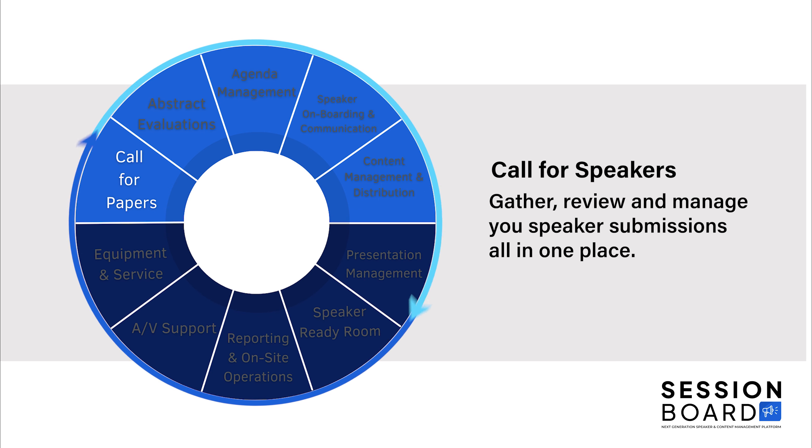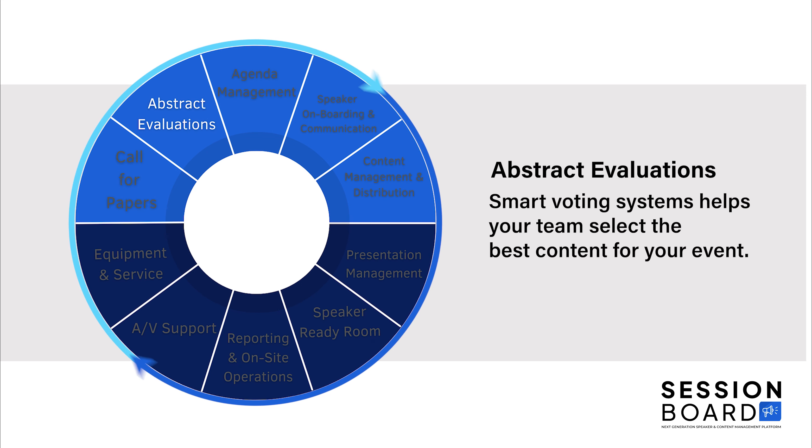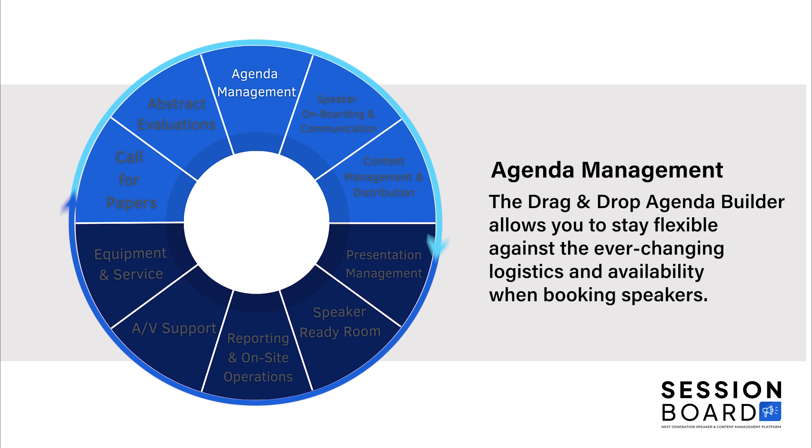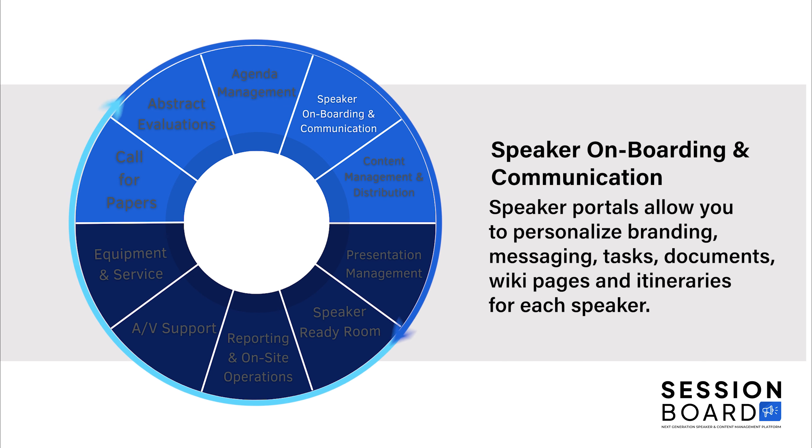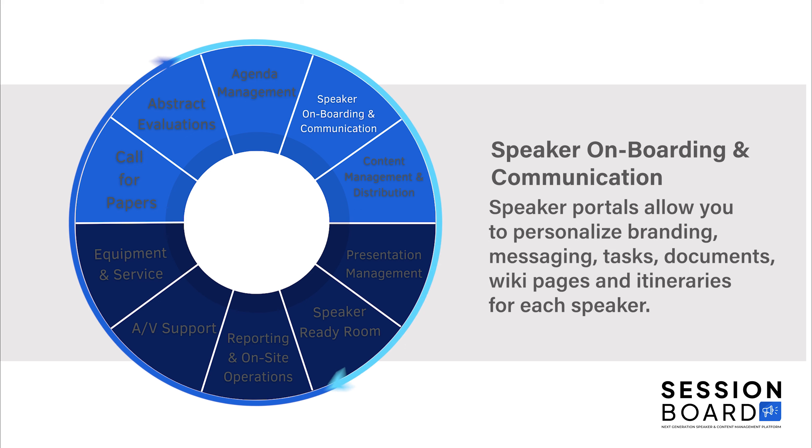Gather, review, and manage your speaker submissions all in one place. Use smart voting systems to help your team select the best content for your event. Stay flexible against the ever-changing logistics and availability when booking speakers with a drag-and-drop agenda builder. Provide your speakers with personalized portals for onboarding and communication.